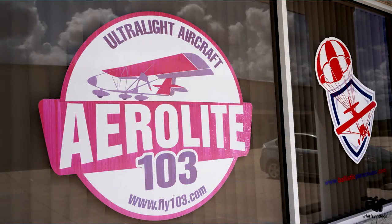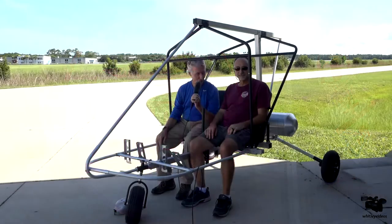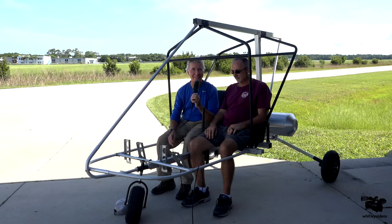Today we're here in beautiful DeLand, Florida with Dennis Carley, and Dennis has a brand new vehicle here to show you. I'm going to let Dennis tell you all about it.